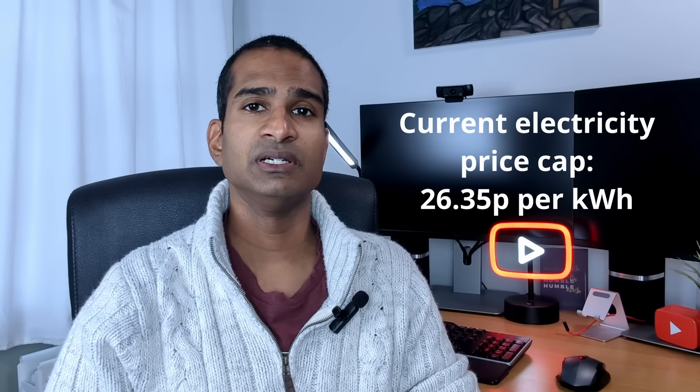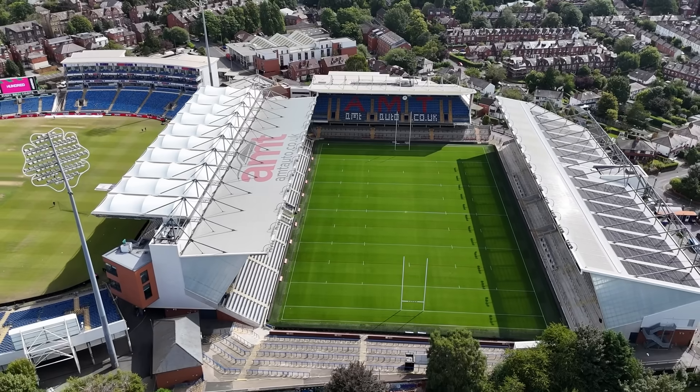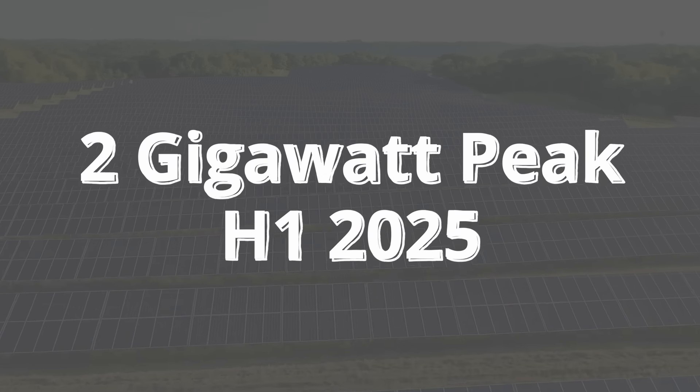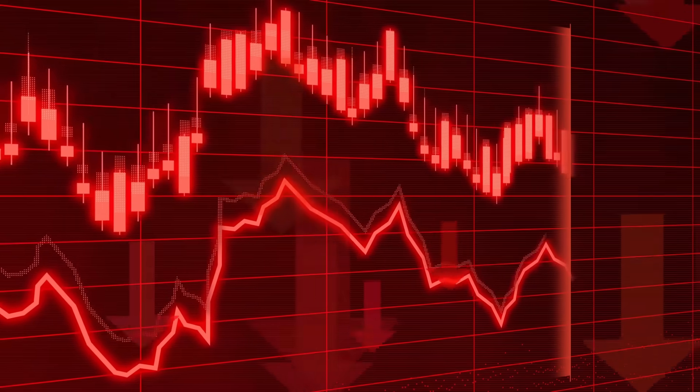Even after raising rates, 7.5p is still far below the current price cap of 26.35p per kilowatt hour. You may have noticed this yourself — solar panels are popping up everywhere, meaning midday grid supply is growing rapidly. The UK added approximately 2 gigawatt peak of solar in the first half of 2025, exceeding the total capacity added throughout 2024. This solar boom means frequent midday oversupply, and when solar is abundant its market value falls. Eon's new lower export offering reflects this.